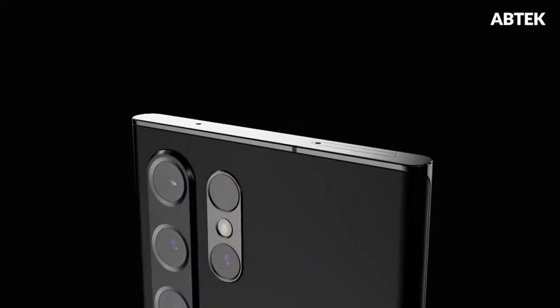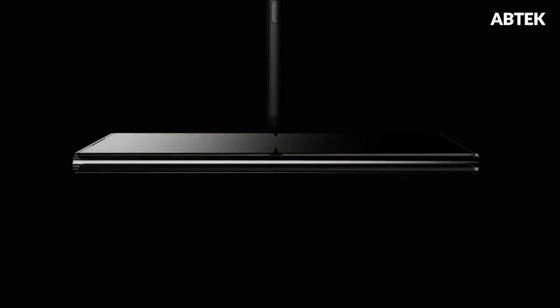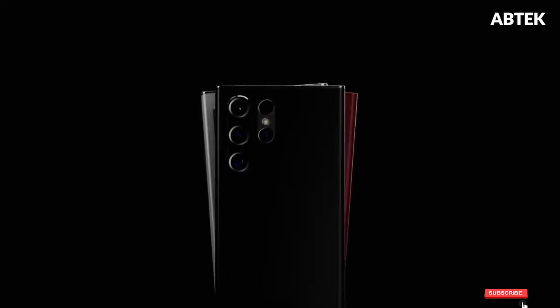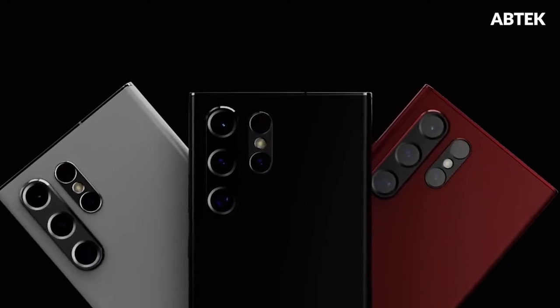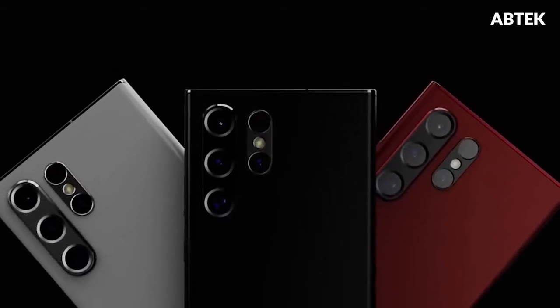Meanwhile, Samsung Galaxy S22 Ultra black and white color options have been spotted on the internet. The color options were seen in a set of live images shared by a Twitter user, who also posted a video clip showing the black color variant. The upcoming flagship handset is also said to come in a red color option, which could be named burgundy. Previous leaks have also suggested that the phone will be offered in dark red, black, and white color options.